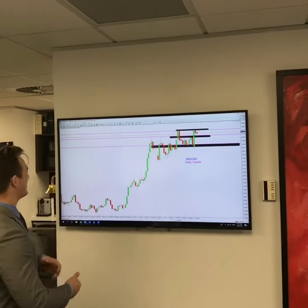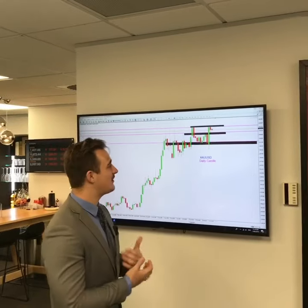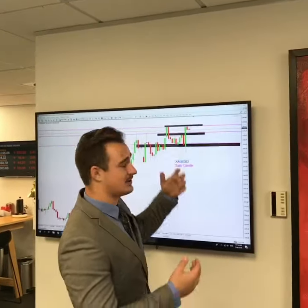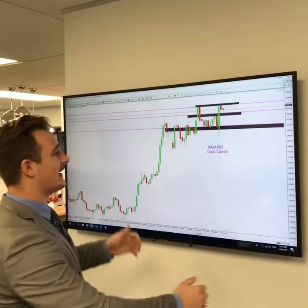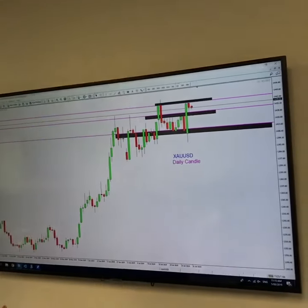Morning everyone, Philip from Blackboard Markets with an update on gold. This is a daily timeframe — markets only opened about two hours ago. You can see we already had a push to the downside, now starting to reverse. We did have a support level we're looking at here at the 1435.20 mark on our charts.